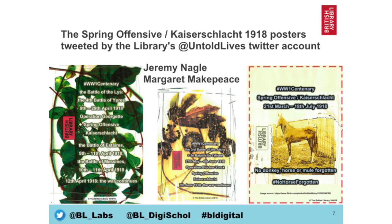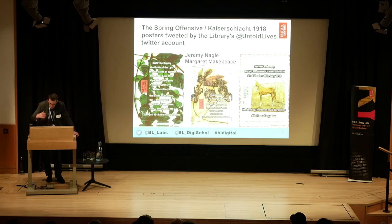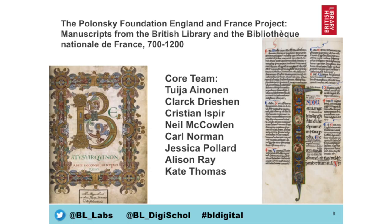The next one — given it's one day after Remembrance Day — is quite poignant. This utilized images from our collection, bringing together a particular element of the First World War called the Kaiser's Lacht or the Spring Offensive. They used plants growing by the library to inspire the work as well as collection images. Again, a really creative piece of work, and as you can see it's a really diverse set of entrants.